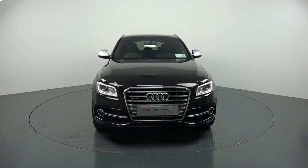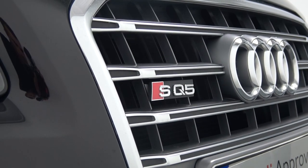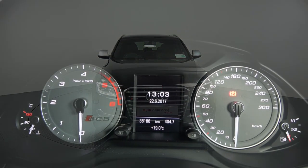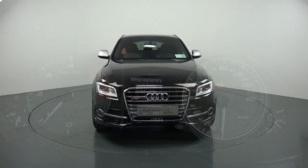Hello and welcome to Audi Balanar online sales channel. Thank you for taking the time today to view this magnificent 2016 Audi SQ5, coming in a 3-litre TDI V6 engine with 326 brake horsepower, Quattro 4x4, Tiptronic automatic transmission, and finishing in a striking Panther Black Metallic.